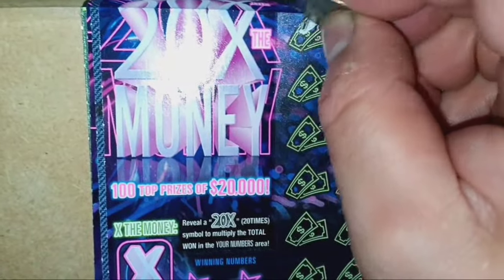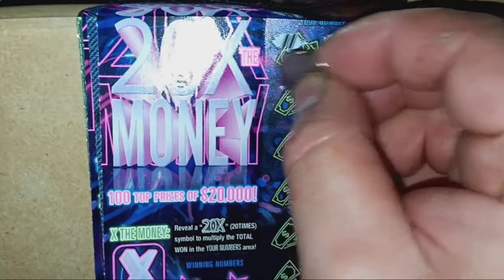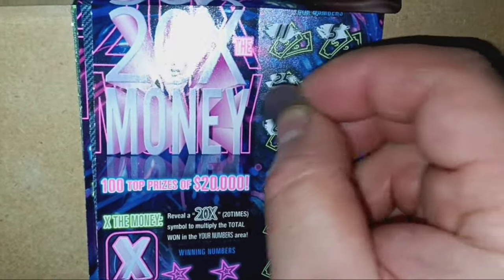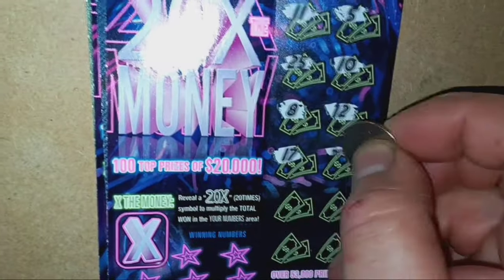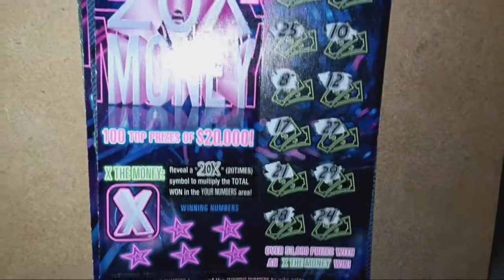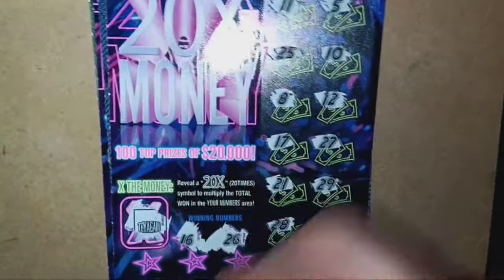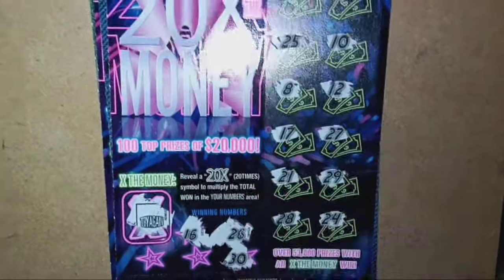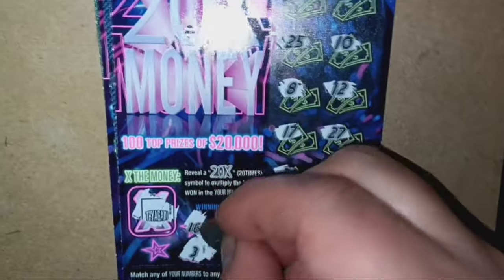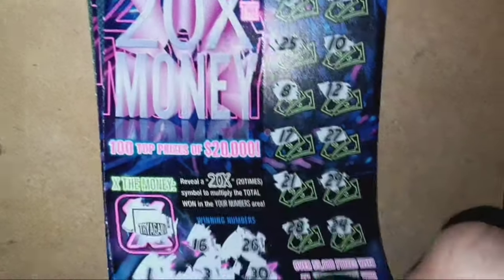Here we go on 20X ticket 7. Got an 11 and a 5, then 25, 10, 8, 12, 17, 27, 21, 29, 28, and 24. No 20X multiplier — try again. Numbers 10, 16 — one off. 26 — one off. Dirty 30, number 3, and a single uno — we have a double uno. Nothing so far. That's the way the lottery tickets go.